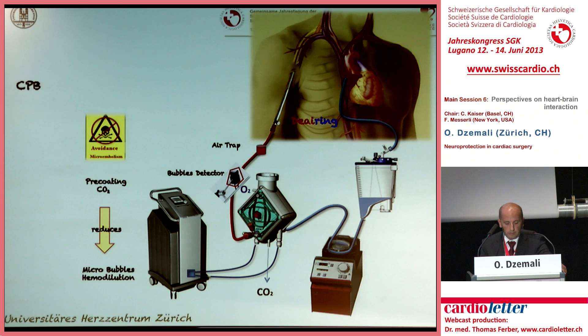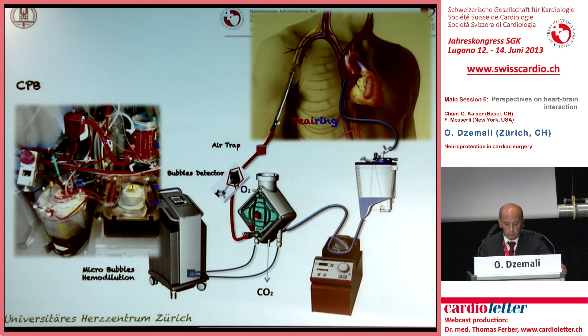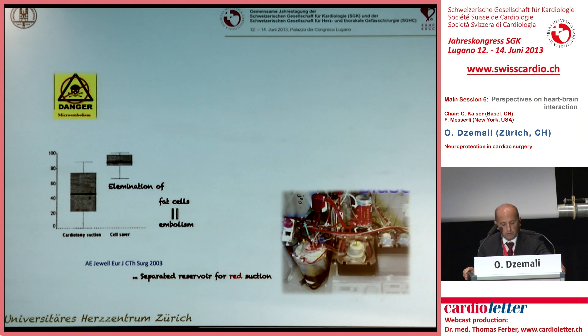To avoid micro-embolism, we can optimize the setup of the extracorporeal circulation: short tubes to reduce priming volume and minimize hemodilution, insufflation of CO2 into the surgical field to displace air and reduce air embolism. The air trap was placed below the ascending part of the arterial tube to utilize hydrostatic pressure inside the tube. The oxygenator cells also have a filter function. Fat cells from the patient are also a potential source of micro-embolism into the brain. If fat cells are filtered out by cell salvage or a separated reservoir with a filter, the count of fat bubbles decreases dramatically.